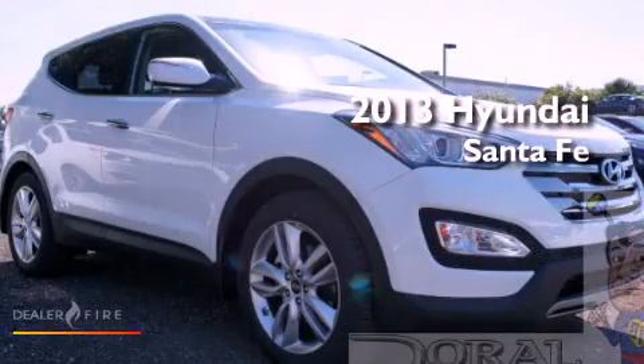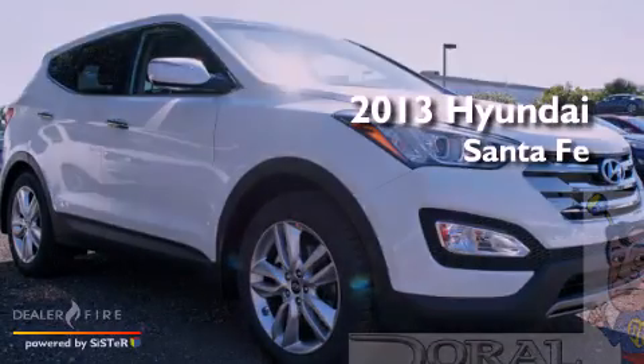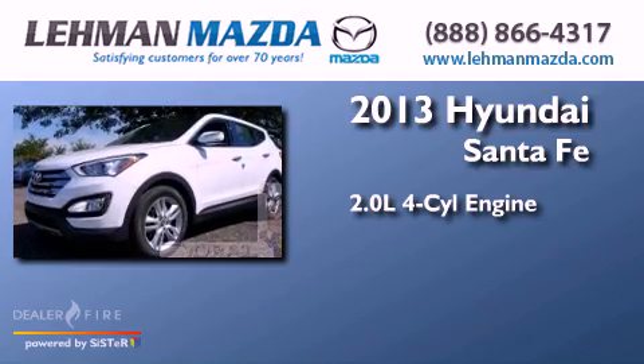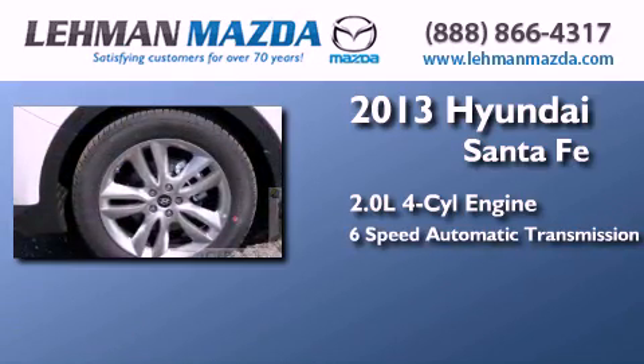This is a brand new 2013 Hyundai Santa Fe. It features a 2.0-liter 4-cylinder engine and a 6-speed automatic transmission.